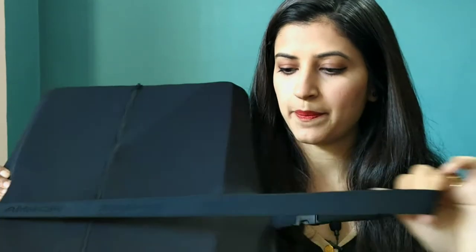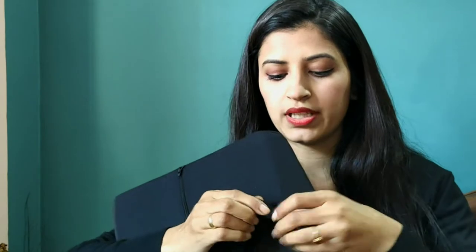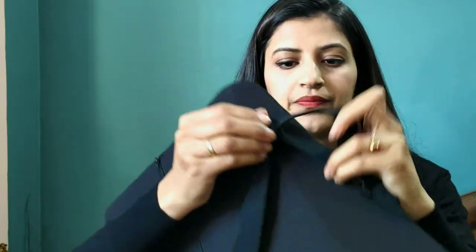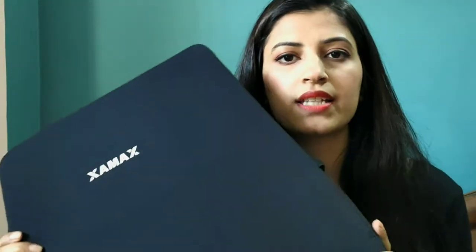It also comes with a removable cover which is machine washable, so you can wash it anytime at home without worrying about it being dirty. The backrest also comes with an adjustable elastic belt with a D-hook — you can adjust the belt according to the size of your chair. It has a D-hook so you can tie it on any chair or even your car seat. I'll be giving you a demo of that.